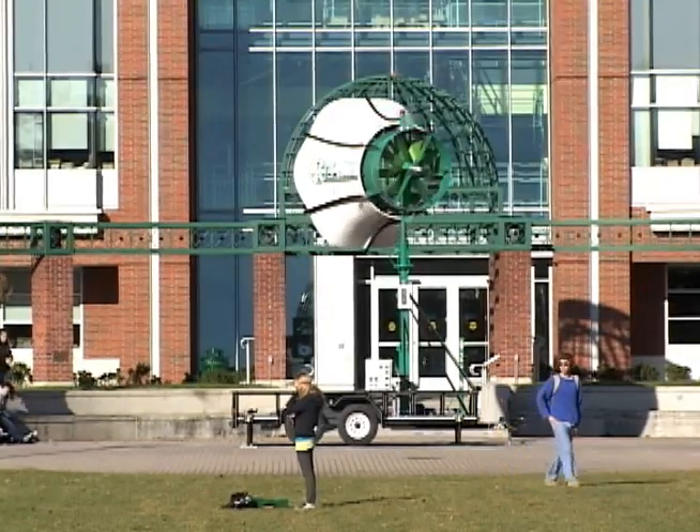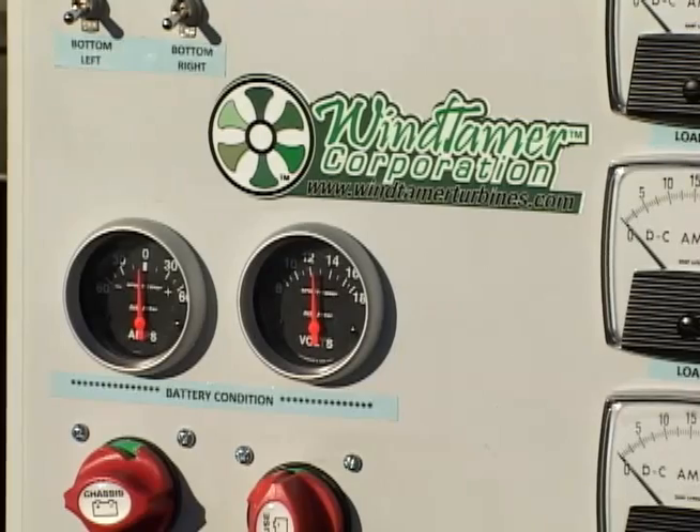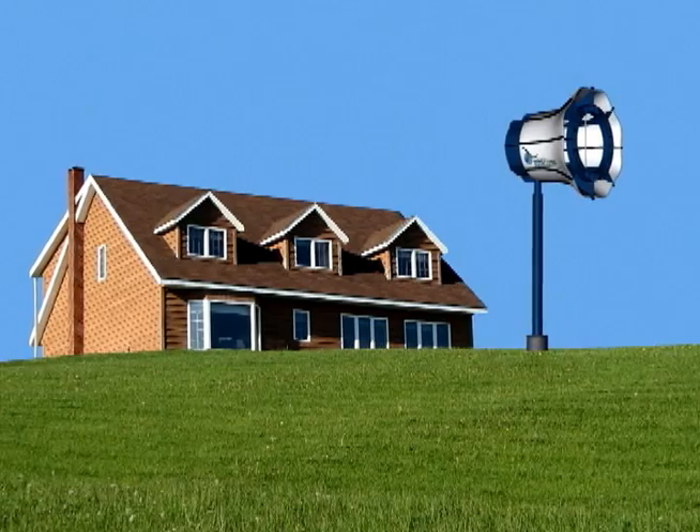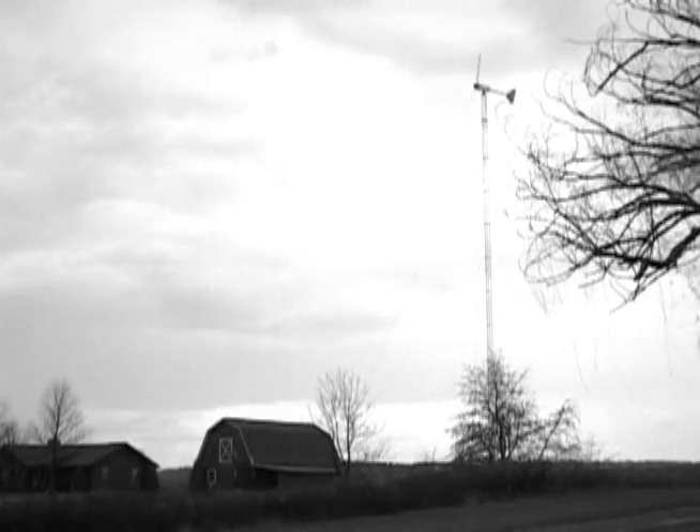The breezy day was the perfect setting to demonstrate that Wind Tamer turbines are effective at lower heights. They are usually installed at a height of 30 feet, a third of the height of other turbines.